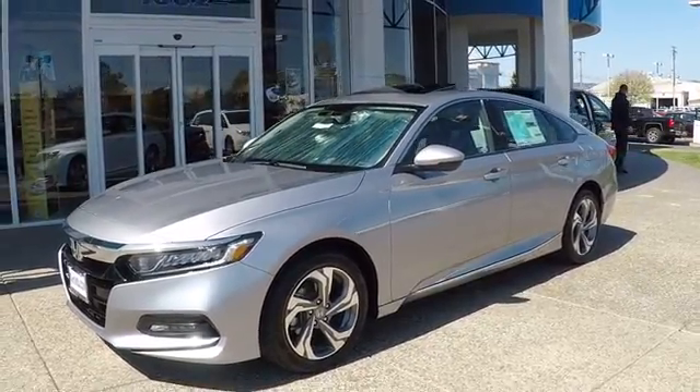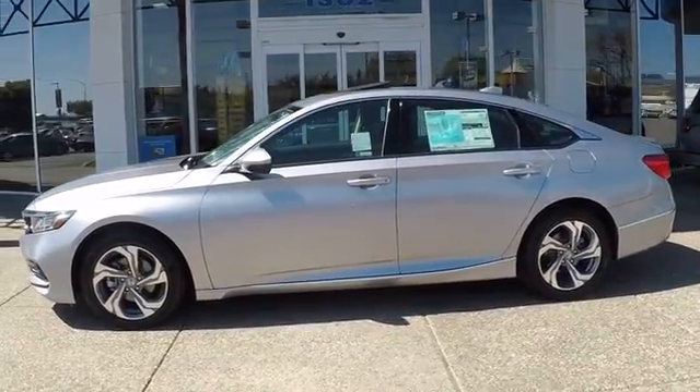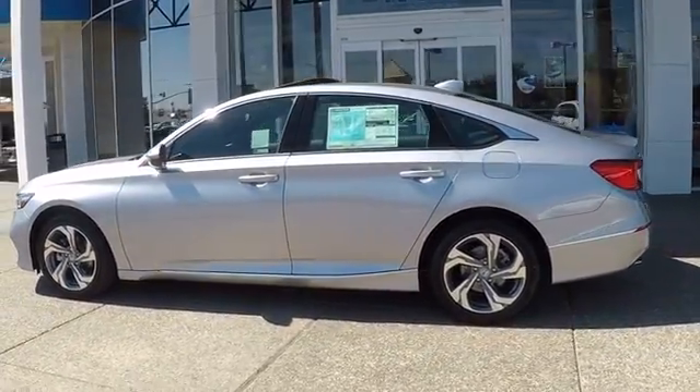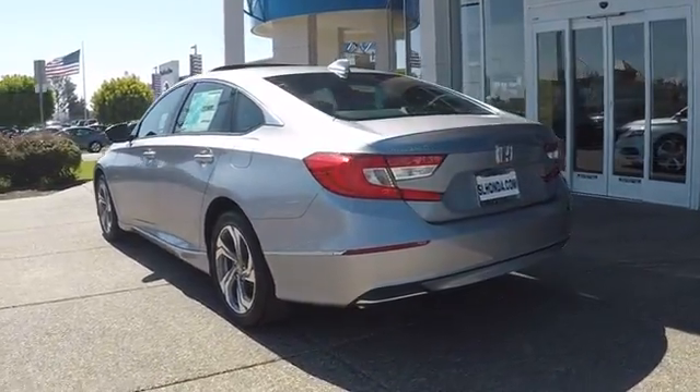The 2018 Honda Accord — ingeniously simple, yet overflowing with luxury and technological creativity. All that and more in the Accord. Here are some of this vehicle's great options.